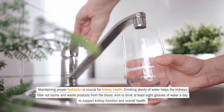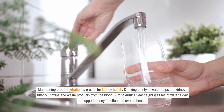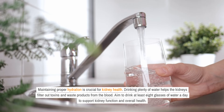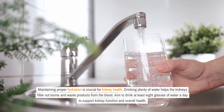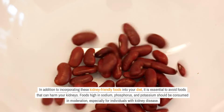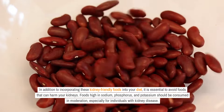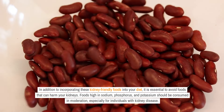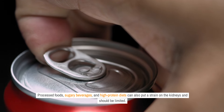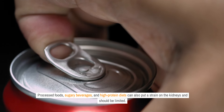Maintaining proper hydration is crucial for kidney health. Drinking plenty of water helps the kidneys filter out toxins and waste products from the blood. Aim to drink at least eight glasses of water a day to support kidney function. In addition to incorporating kidney-friendly foods into your diet, it is essential to avoid foods that can harm your kidneys. Foods high in sodium, phosphorus, and potassium should be consumed in moderation, especially for individuals with kidney disease. Processed foods, sugary beverages, and high-protein diets can also put a strain on the kidneys and should be limited.